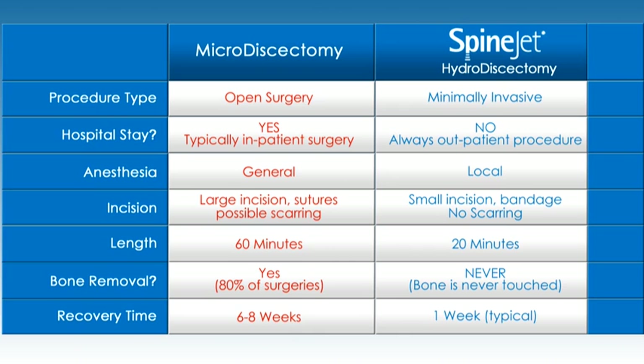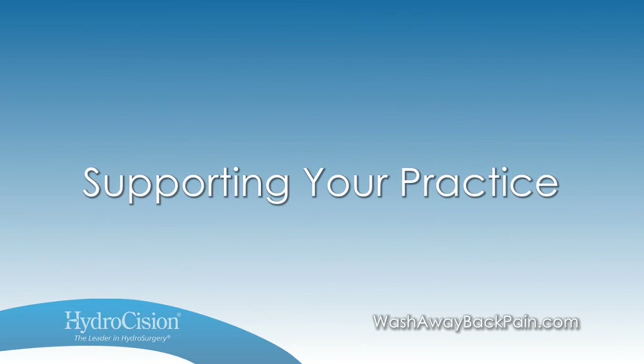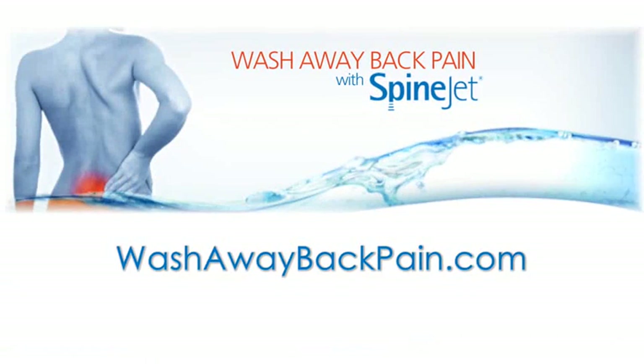When presented with this less invasive option, it's no wonder patients are choosing hydrodiscectomy. When you add the SpineJet hydrodiscectomy system to your practice, Hydrocision works with you to educate patients about the procedure and generate referrals to your office.